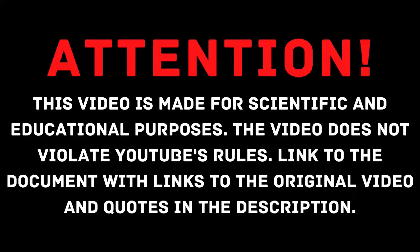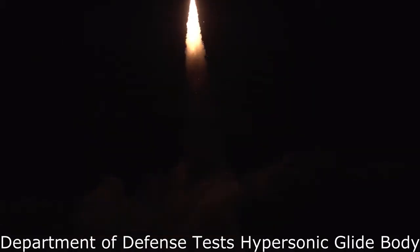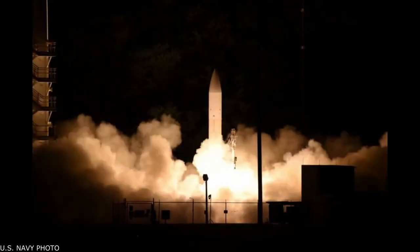Attention: this video is made for scientific and educational purposes and does not violate YouTube's rules. Links to the original video and quotes are in the description. Hi, welcome to the News of the World of Weapons. Today we will tell you about the successful test of the hypersonic glide body weapon.